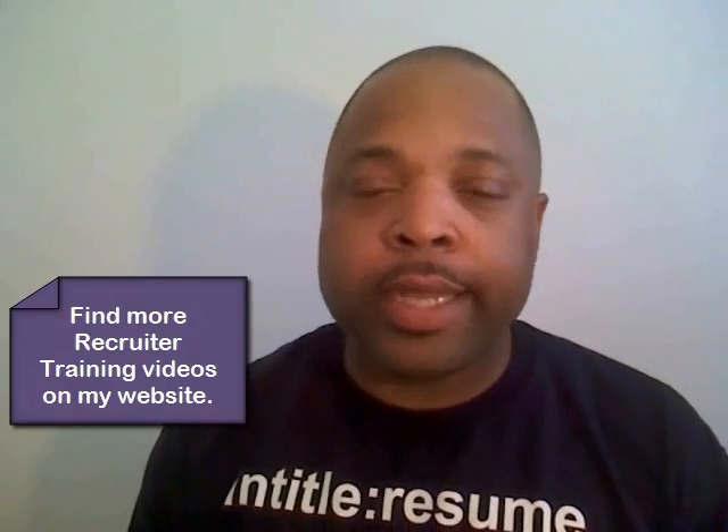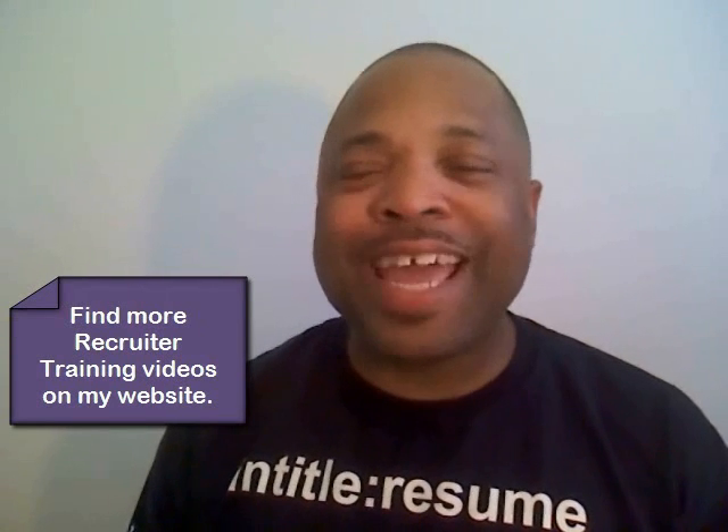Well, it's been a while since I've done one of these videos, and I think I want to get back into the swing of things. I'm going to start this one off by answering a question that one of my subscribers posed to me — they said, Jim...